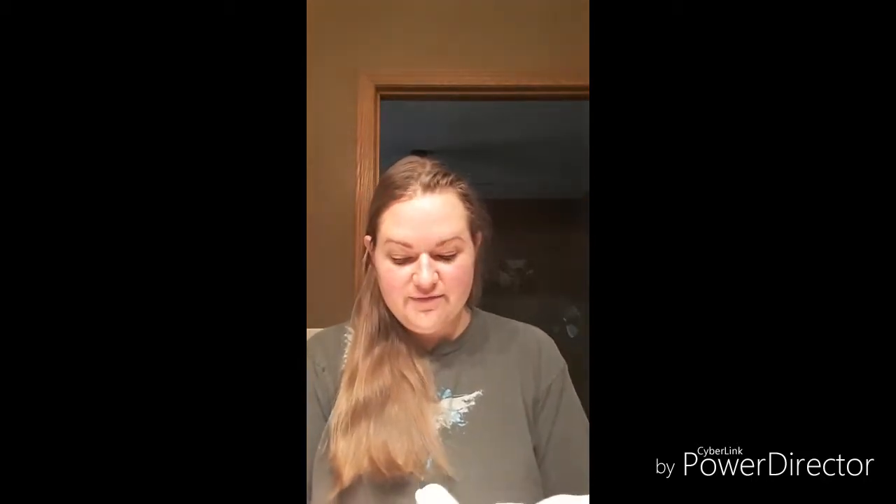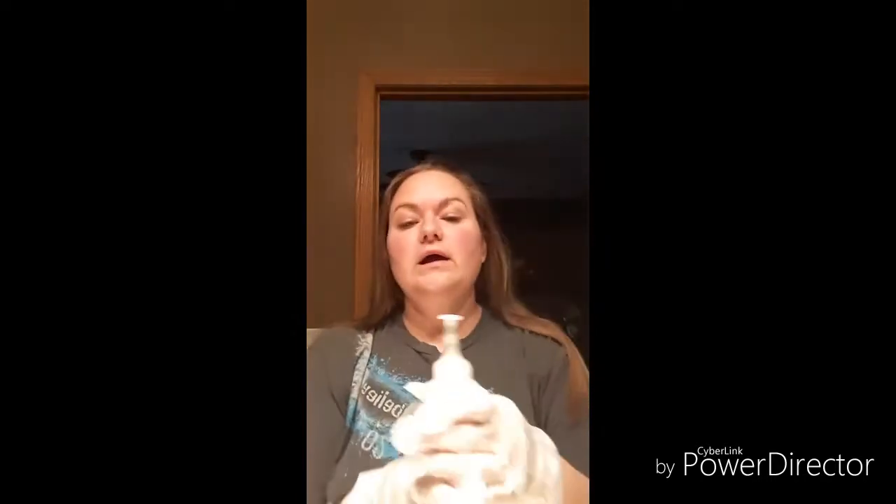I'm gonna wear these nifty gloves that they send you — they're always way, way too big and just make life, in my opinion, difficult. And this little cap right here just twists out.